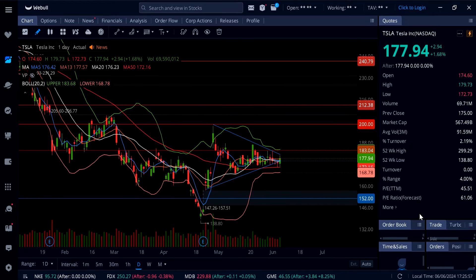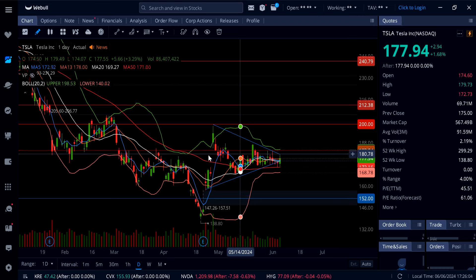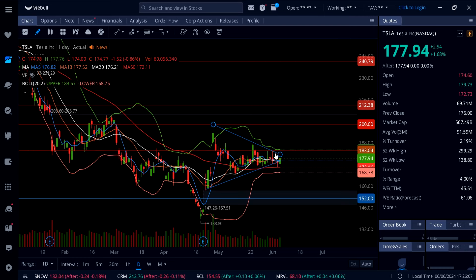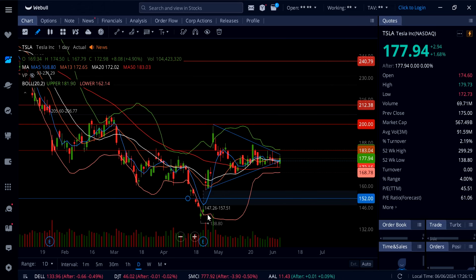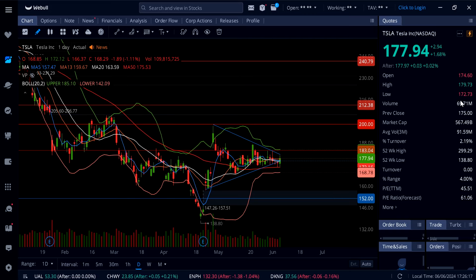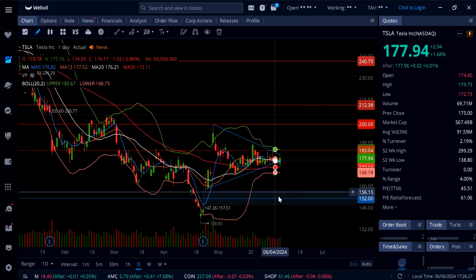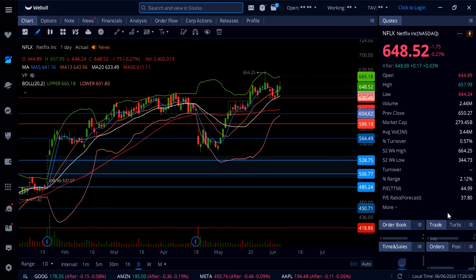Tesla is up 1.68%. No clean breakout yet — I need to see a clean breakout over 183 that holds for at least a day or two, and then you'll see continuation to the upside all the way up to 200. Until then, watch the support at the 50 SMA, which came to the rescue again today at 172.73. That is going to be your line in the sand for tomorrow at 172, because below that you're going to see more selling down to 168 and possibly even 152 on Tesla.